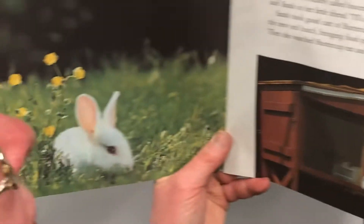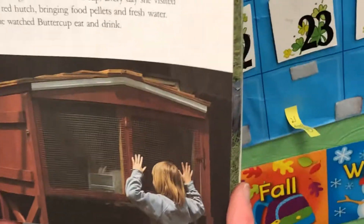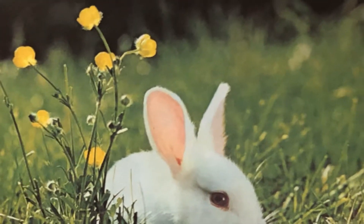Sarah let the little rabbit play in the grass while she tried to think of just the right name for her. There were some tiny yellow flowers nearby called buttercups. "That's a nice name," said Sarah to her little friend. "I'll call you Buttercup too."